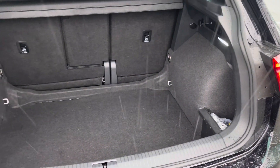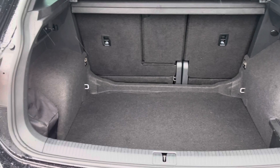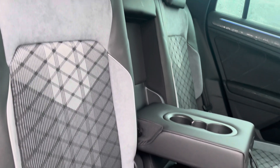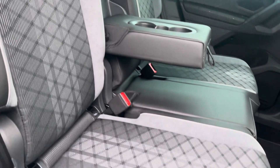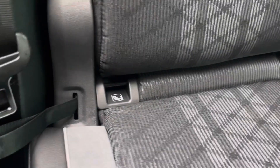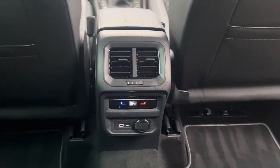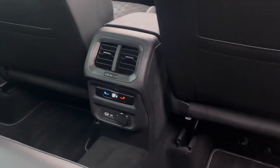Moving now to the rear of the vehicle, you'll find the boot to be incredibly practical, offering 615 litres of storage capacity. All three of your rear passengers will enjoy these fantastic titanium black and grey toned mixed material upholstery seats. Two of the rear seats also benefit from isofix anchor points, and another great feature in the rear is the air conditioning, USB-C charging port and 12 volt charging socket.